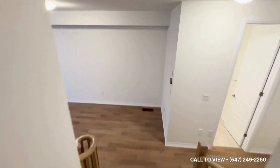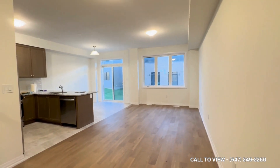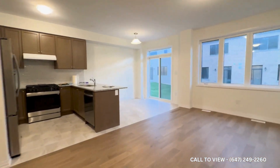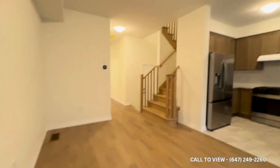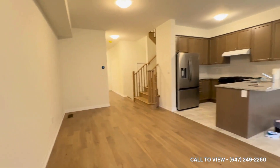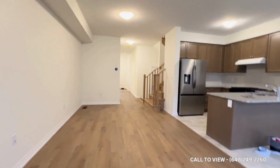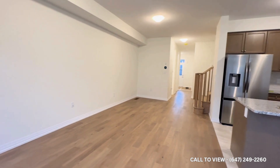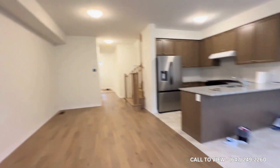Now let's head back downstairs and take a look at the family space, kitchen, and dining. As we come down the stairs, we're entered into the living area — this space is great. You have tons of light coming in from the back of the property. It's very open to the kitchen and the dining space. You could have a couch over here on one side, a coffee table in the middle, maybe even a TV up on that side — just a lot of room here to really make your own.